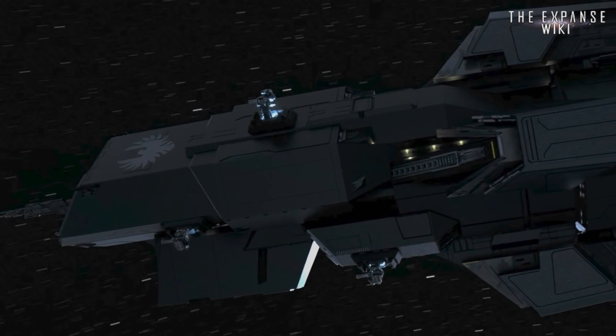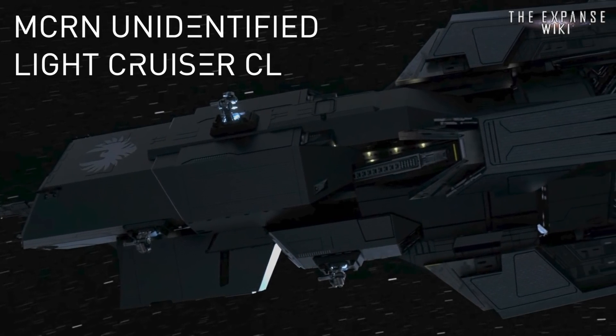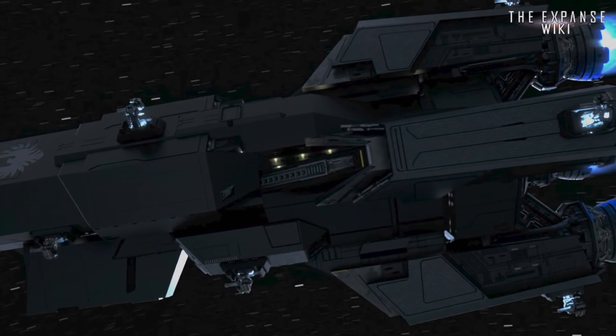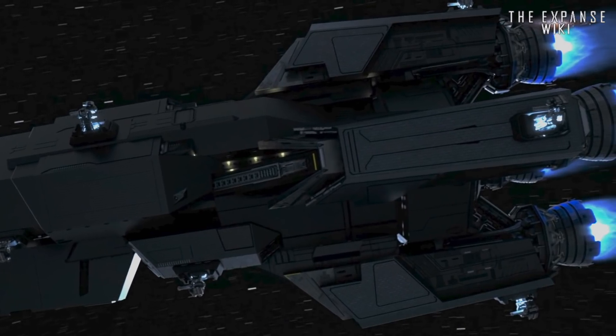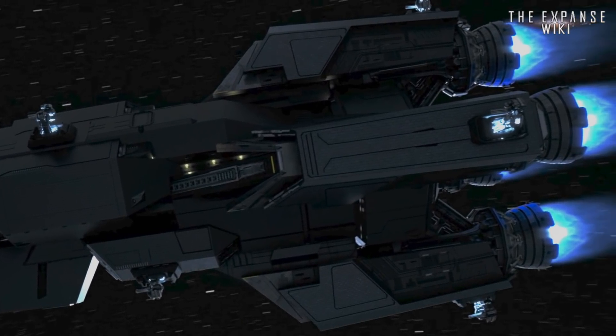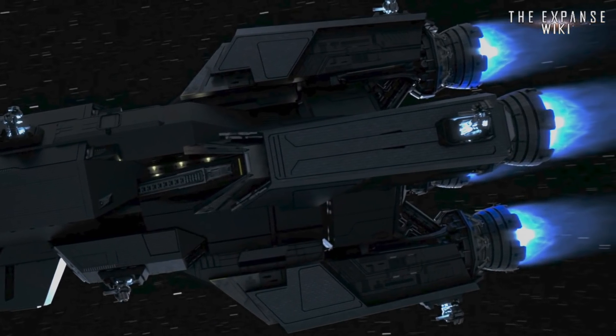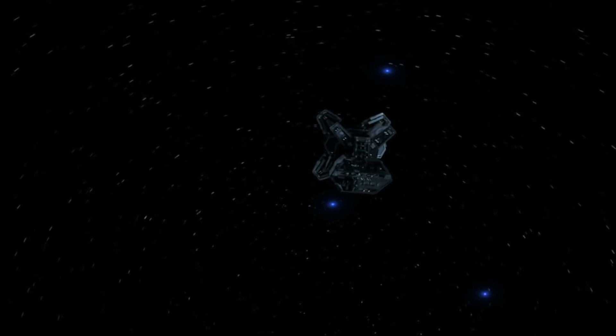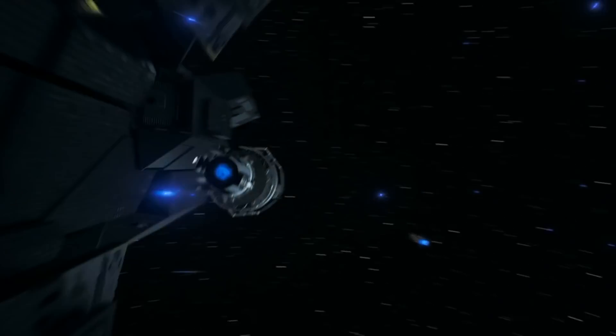Beauty. Thy name is MCRN Unidentified Light Cruiser Class. Being a part of the more recent fleet modernization program, this light cruiser class possesses state-of-the-art systems indicative of Mars' technological sophistication. Despite only being seen in the last two seasons of the show, we've seen the light cruiser in enough scenes to firmly grasp its technological and combat capability. Let's get right into the breakdown.